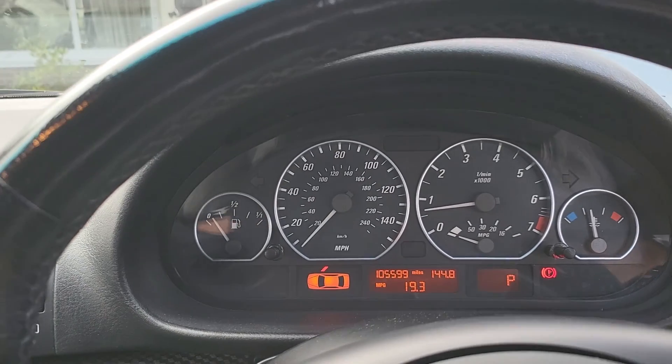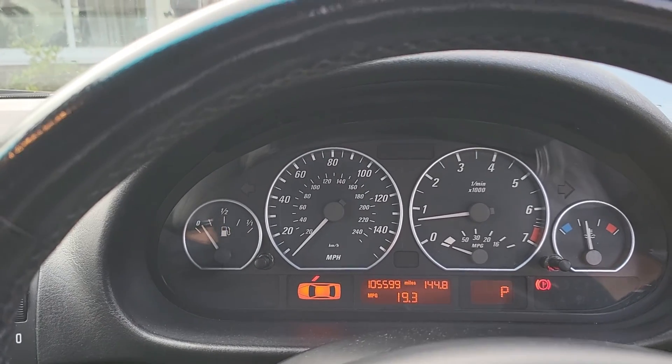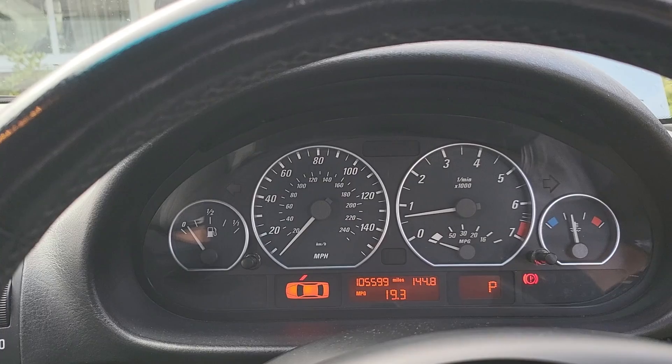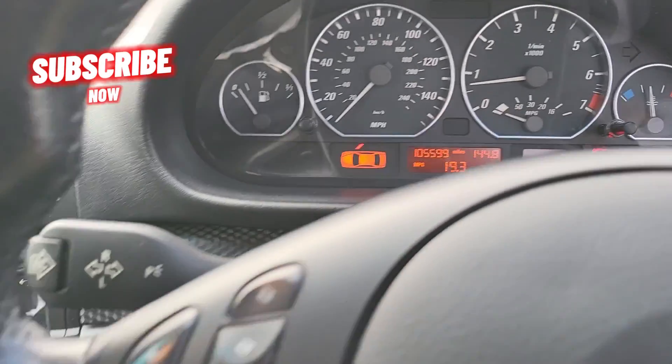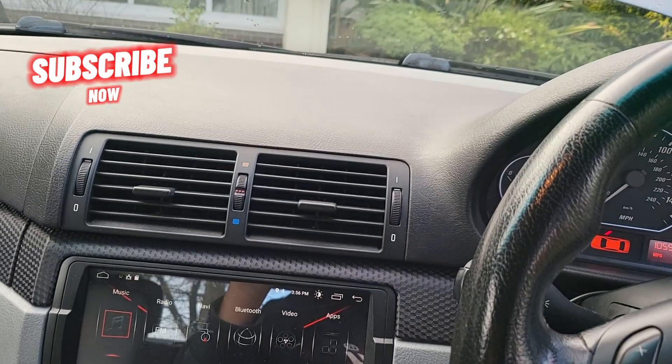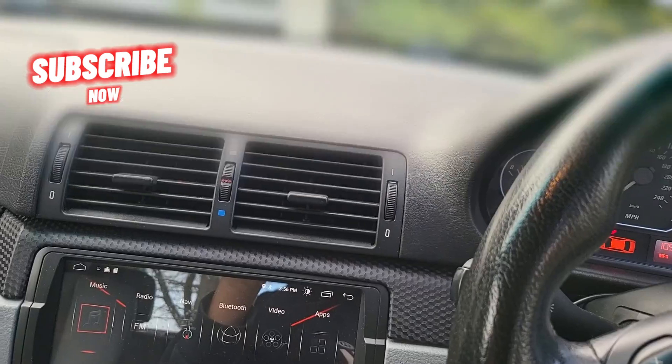This car had a rubbish American alternator — I slapped in a Bosch one which cost around £140. If you return the old one they give you a discount because they recondition them. Most alternators nowadays are reconditioned. I hope that helps — thanks for watching, sub the channel, like the video, and I'll catch you guys in the next one.